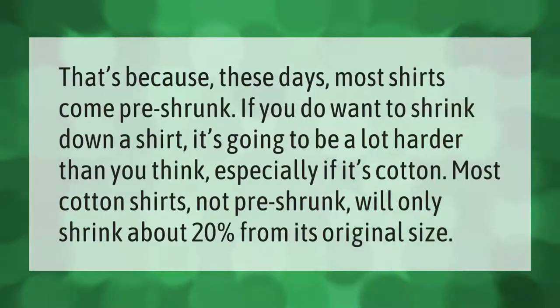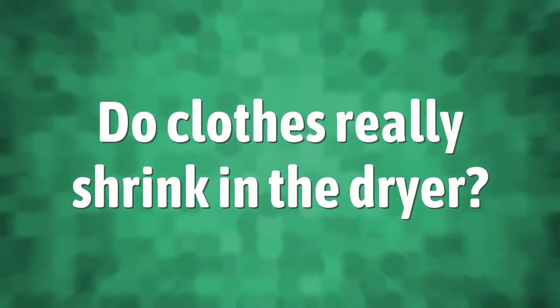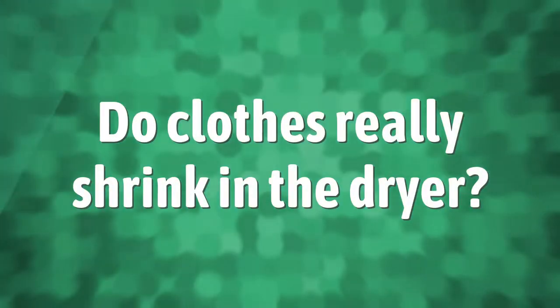That's because these days most shirts come pre-shrunk. If you do want to shrink down a shirt, it's going to be a lot harder than you think, especially if it's cotton. Most cotton shirts that are not pre-shrunk will only shrink about 20% from their original size.